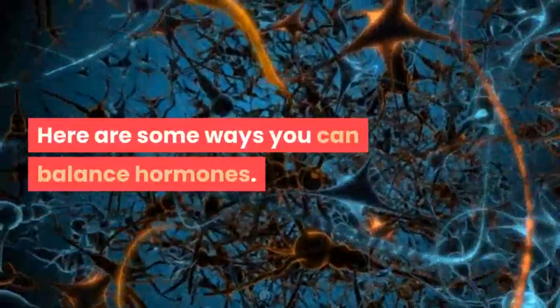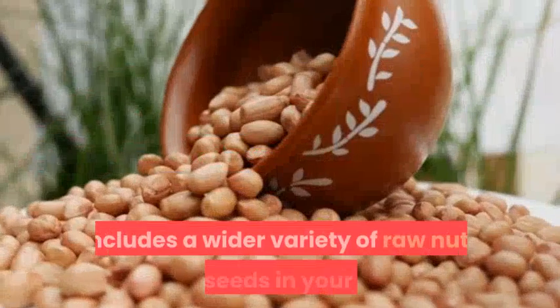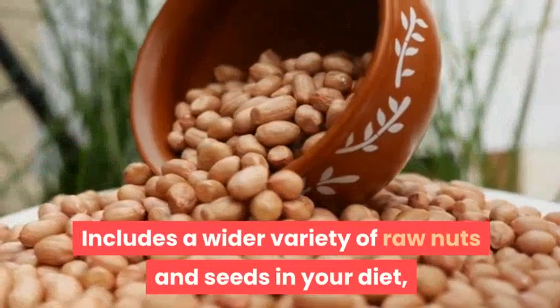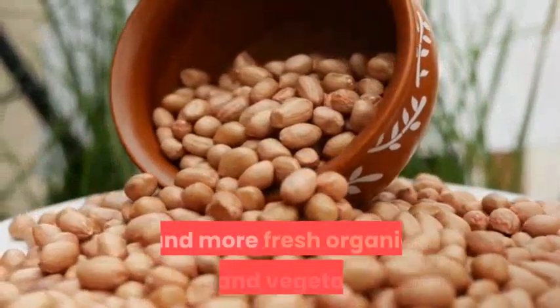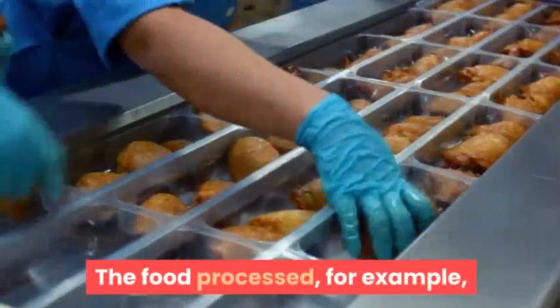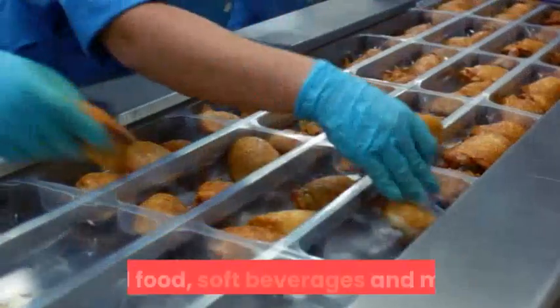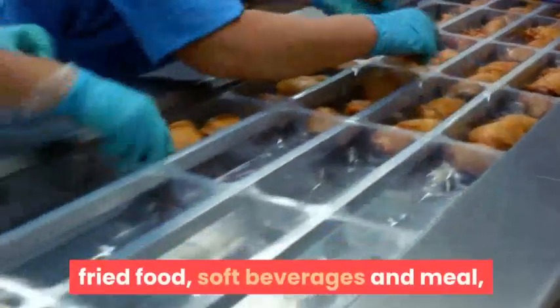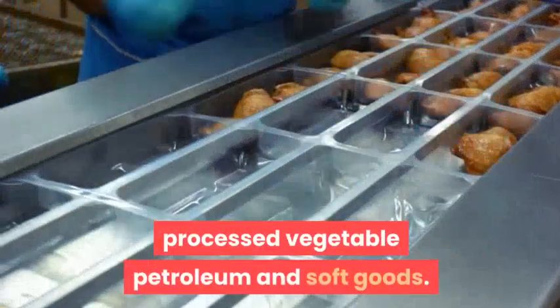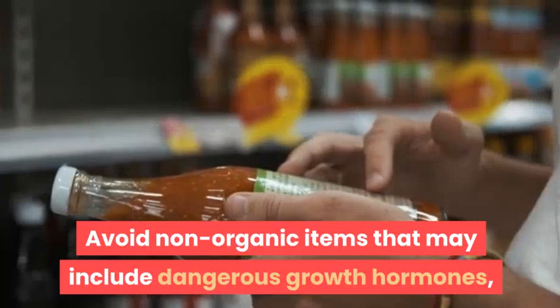Here are some ways you can balance hormones. Number one: keep your diet healthy. Include a wider variety of raw nuts and seeds in your diet, along with more fresh organic fruit and vegetables. Processed food can disrupt hormone balance, including processed carbs, fried food, soft beverages, and processed vegetable oils.